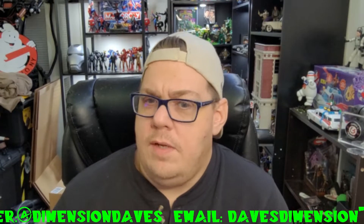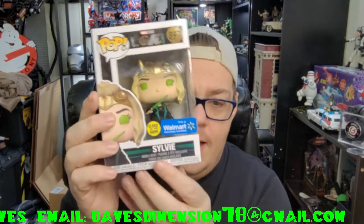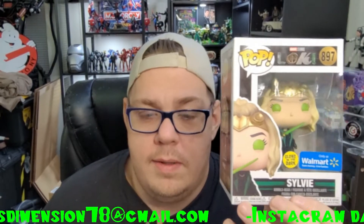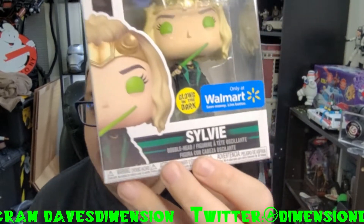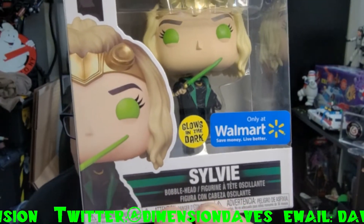Any fans of the Loki TV series here? I got my hands on Sylvie. Believe it or not, at my Walmart they had about eight of these for $8.98 — it was kind of a no-brainer. This is the only one from the series that they had, so I had to grab her. And this is a glow-in-the-dark Sylvie, glow-in-the-dark only at Walmart.